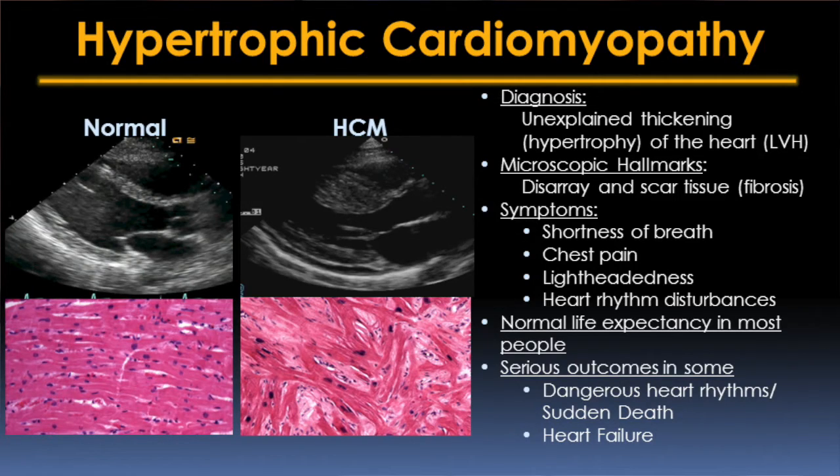Most people with HCM do very well — they have manageable symptoms and live a normal life expectancy — but there can also be very serious consequences. Patients with HCM are at higher risk for suffering sudden cardiac death and having dangerous arrhythmias than people in the general population. There is also a subset of individuals with HCM who can develop refractory heart failure and need either heart transplantation or unfortunately succumb to end-stage heart failure.